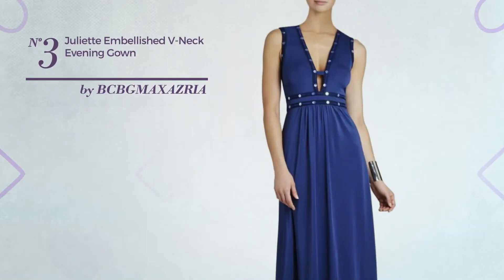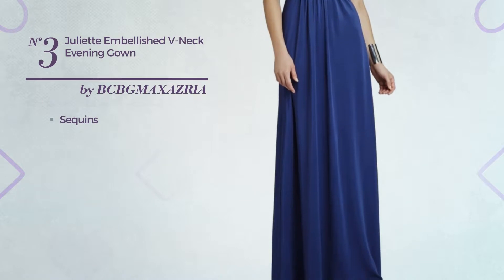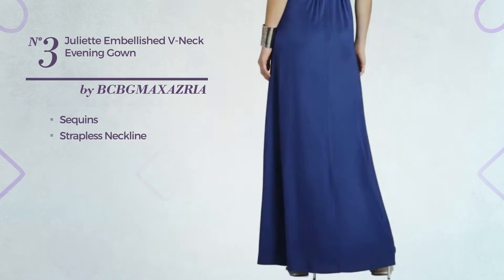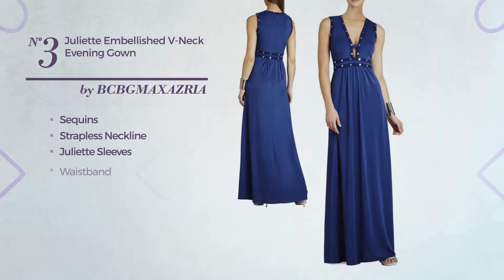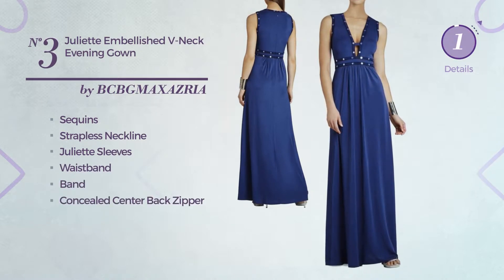Number 3: An Evening Maxi Length A-Line Gown, enriched with sequins. This gown includes strapless neckline, Juliet sleeves, waistband, band and concealed center back zipper. Available in two more colors.